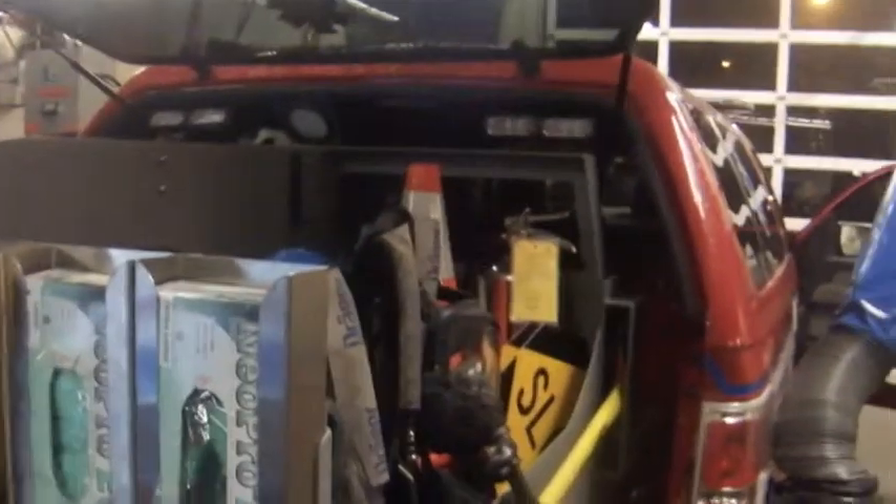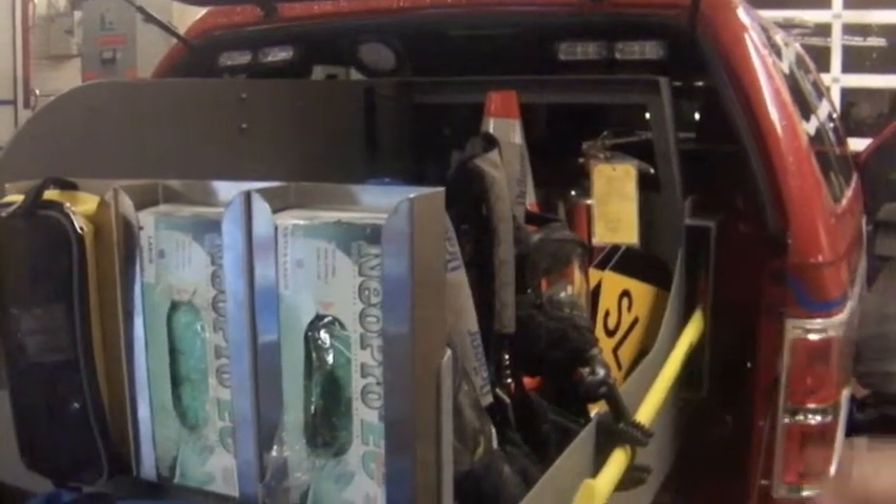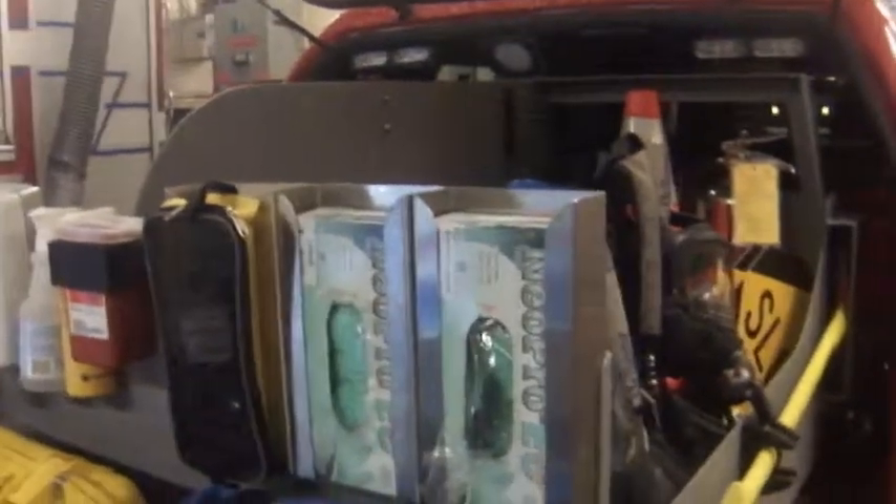The medic truck is designed strictly for medical calls, so that's why we don't carry any kind of firefighting stuff. We don't have a pump on it — there's nothing like that stripping the engine. We take care of that kind of stuff.